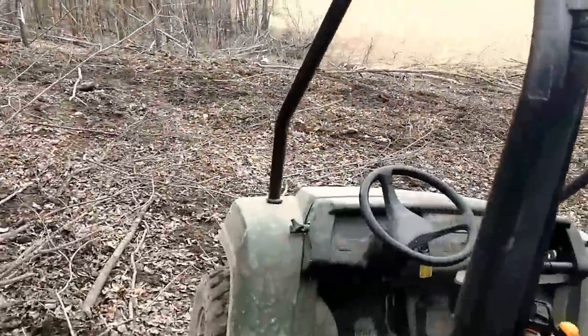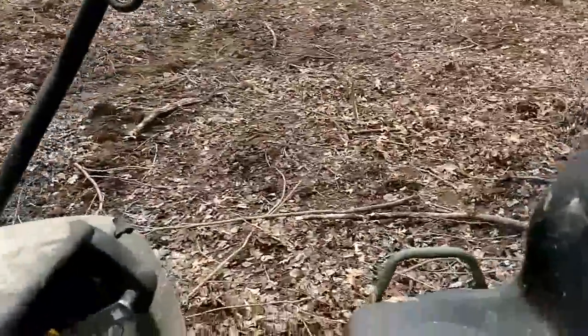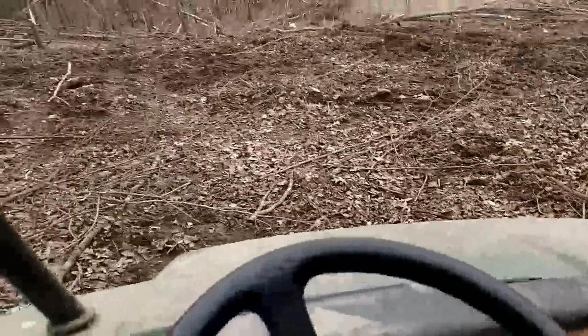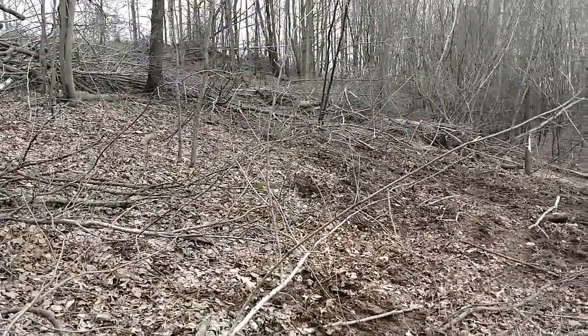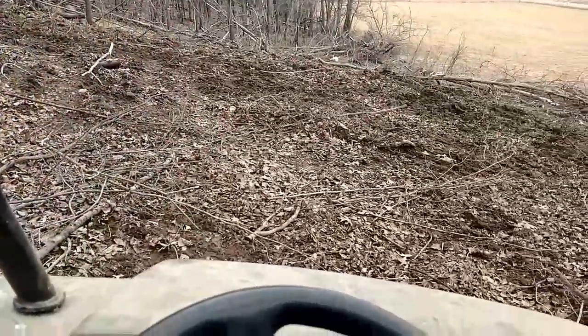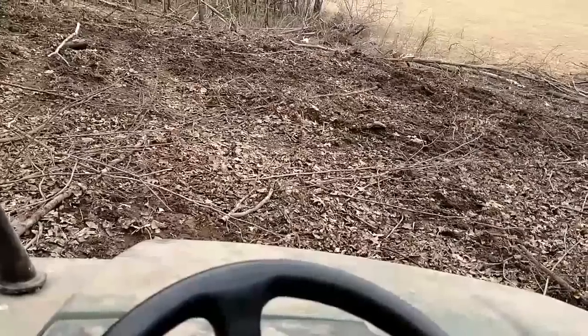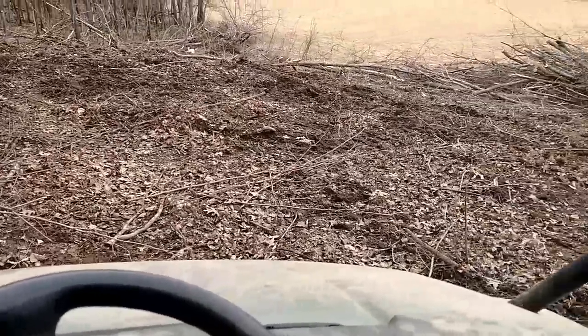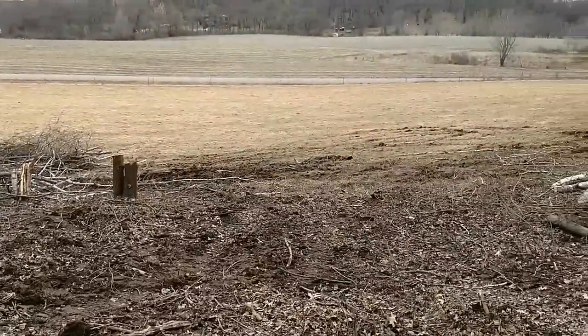I pushed this all down with a skid loader yesterday, and then I came back out here and sprinkled some grass seed out here. It was supposed to rain last night and today. We got a little bit of misting rain, but nothing major. Next week looks like it's supposed to be in the 50s and 60s and then staying above freezing or hovering right around freezing. I'm kind of hoping this grass starts taking off pretty soon.